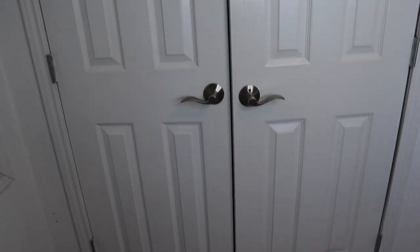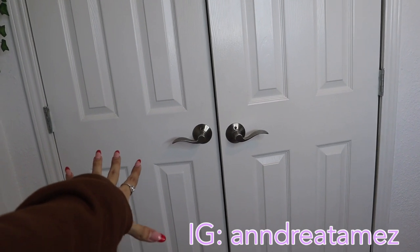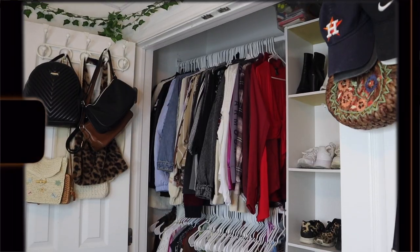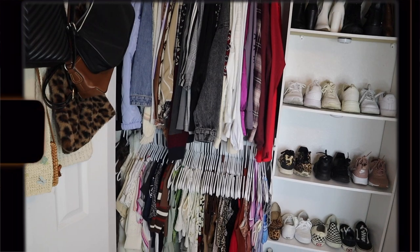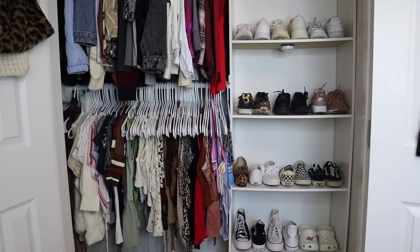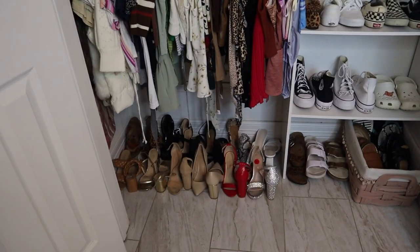I am pretty much done with my closet and I'm about to show you guys the reveal. Thank you so much for watching if you stayed until the end. I honestly feel like it's just much more organized and I have more room to look through my clothes. Starting off with the floor, I have all of my heels on this side.